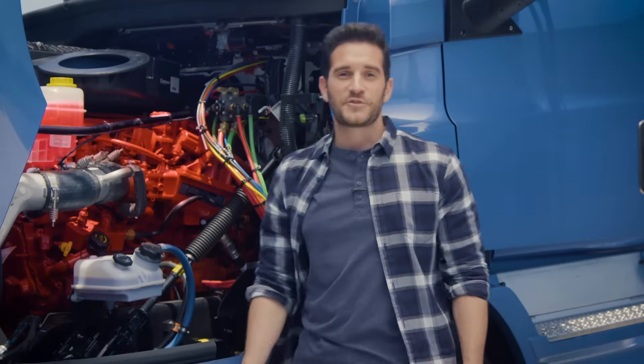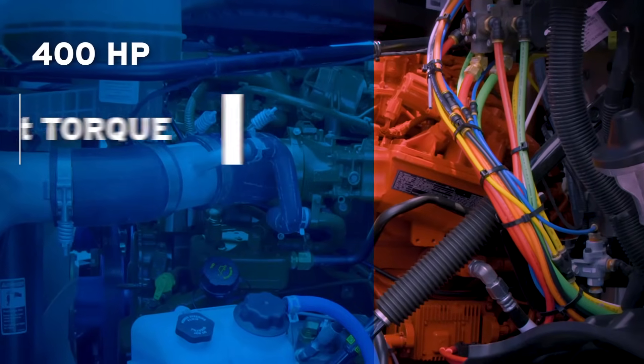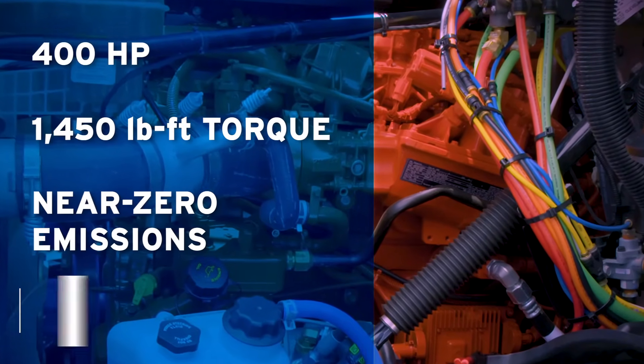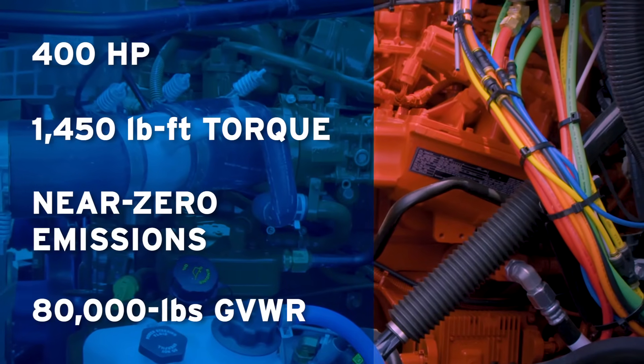If you think CNG trucks don't have the power you need, take another look. The earlier 9 liter was just a start, but they really got it right with the 12 liter. With an impressive 400 horsepower engine, lack of power is now just a myth. The near zero engine has the full 80,000 pound gross vehicle weight rating that heavy duty trucks require.